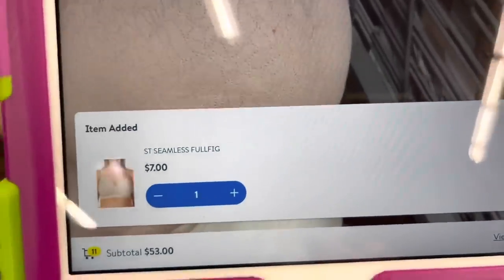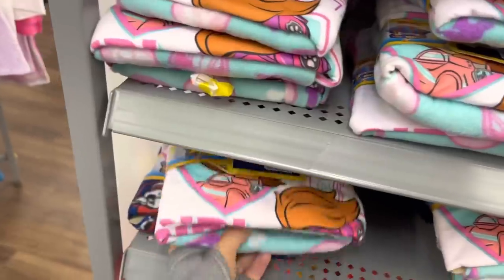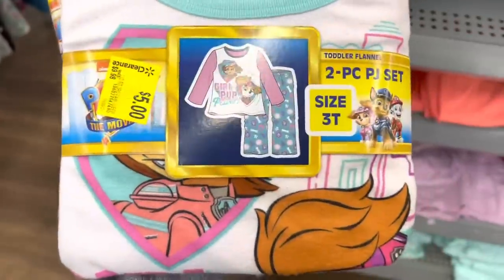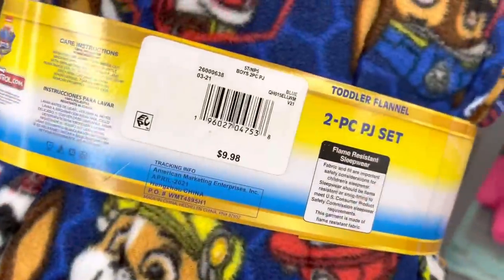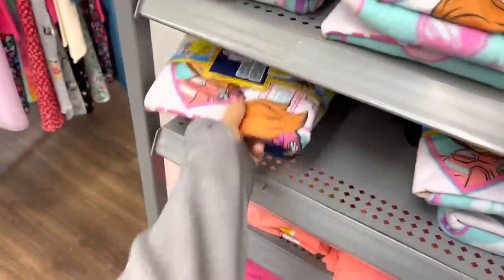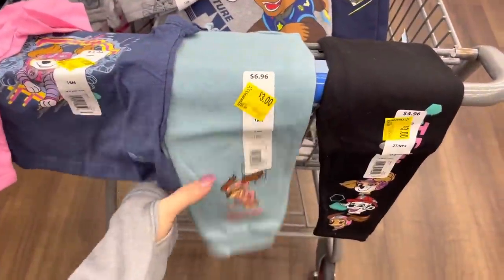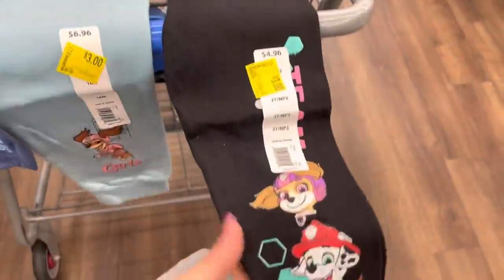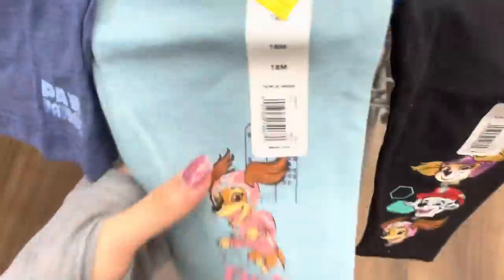I found a few things marked on clearance. I saw these Paw Patrol PJs for five dollars — they have the boy version up here, also five dollars. I think it's for the newest movie. Let me show you what I have in the cart. They have sweatpants and leggings for girls in this color and black, plus more jogger-style sweatpants — all marked to three dollars.